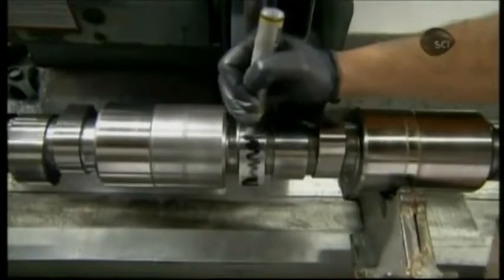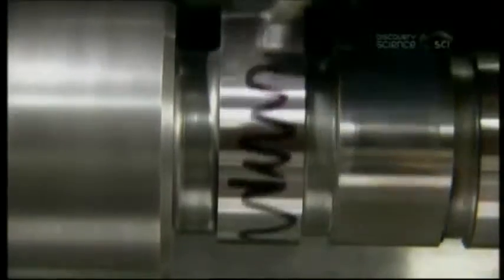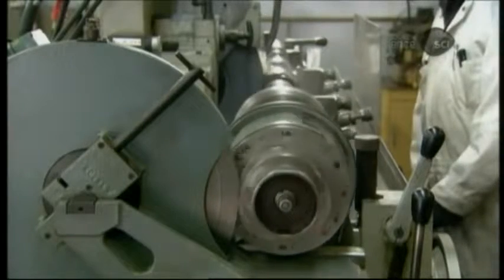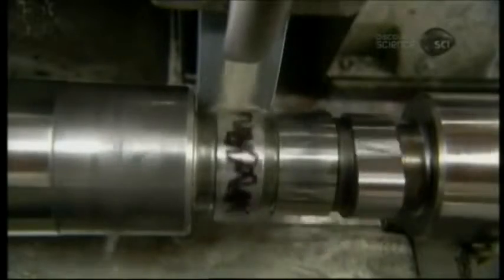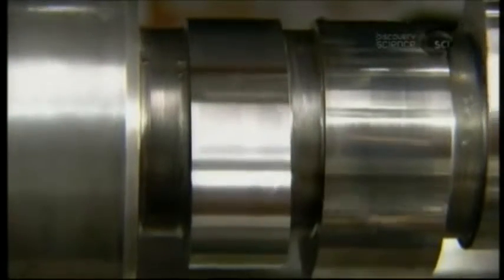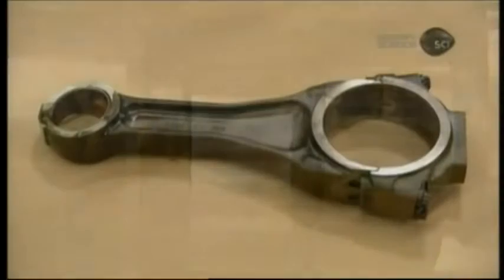Back to the camshaft — a crew member uses a black marker to highlight wear patterns. A grinder evens out the wear and also machines the profile of each lobe as it follows a metal camshaft master. The black marker lines vanish as the wear is smoothed away and the profile of the camshaft is improved.